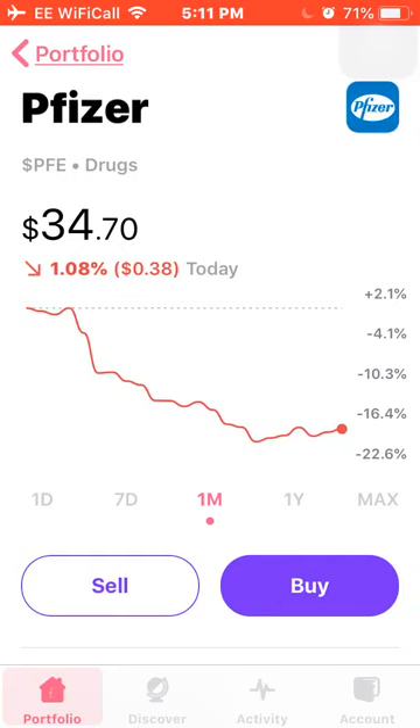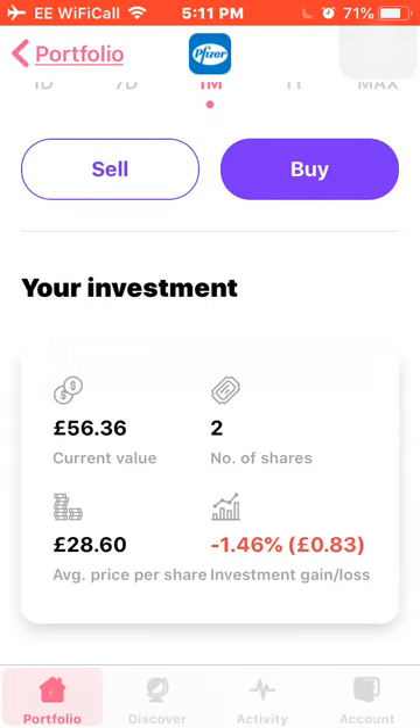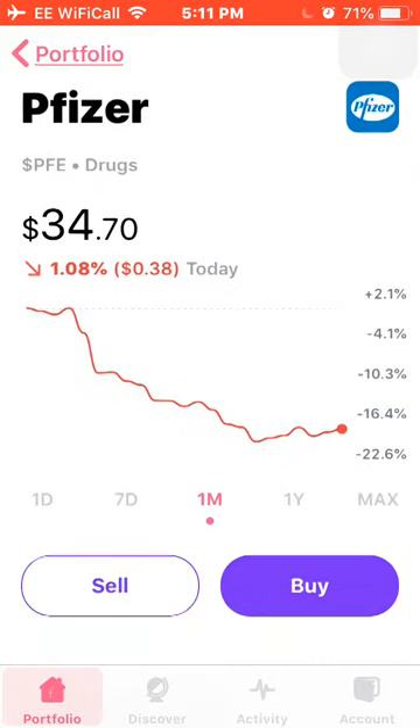Next is one of my new stocks — Pfizer. It's down around 20% this month, so I bought 2 shares at an average price of £28.60, and I'm currently down £1.46 on my investment with Pfizer.